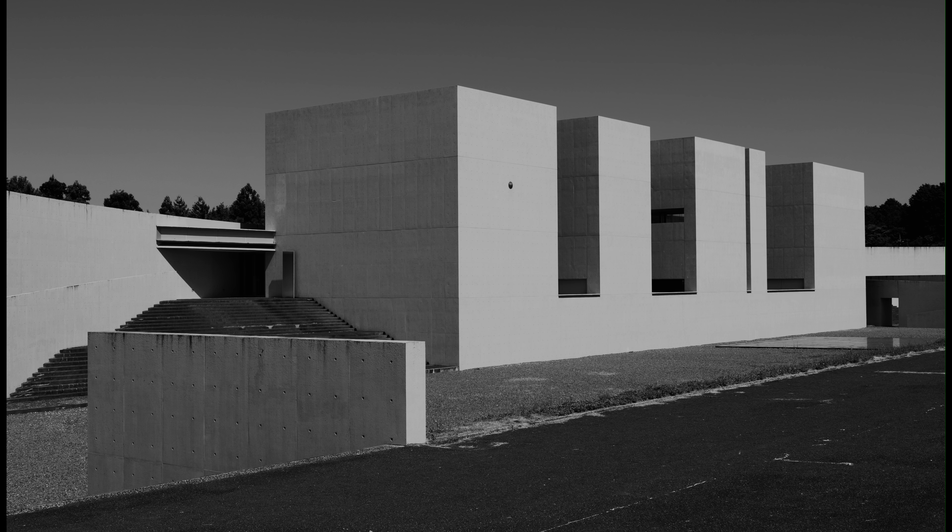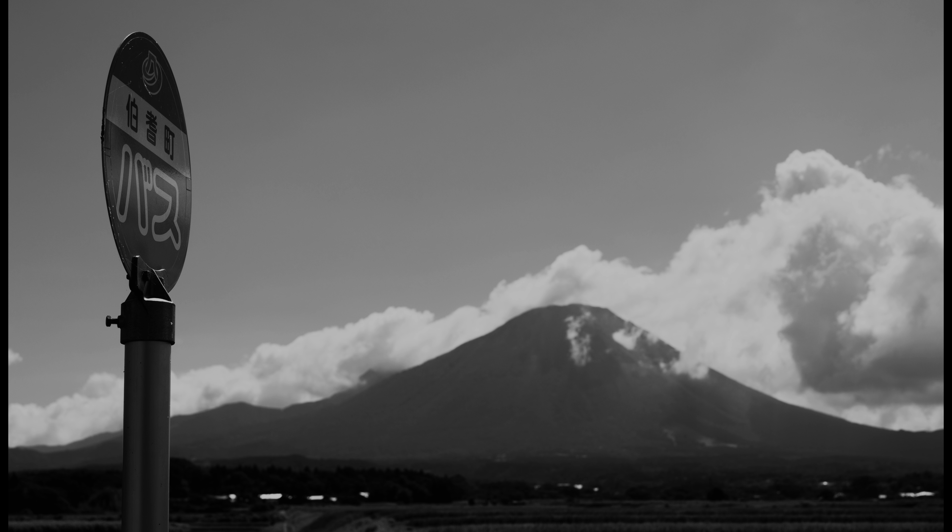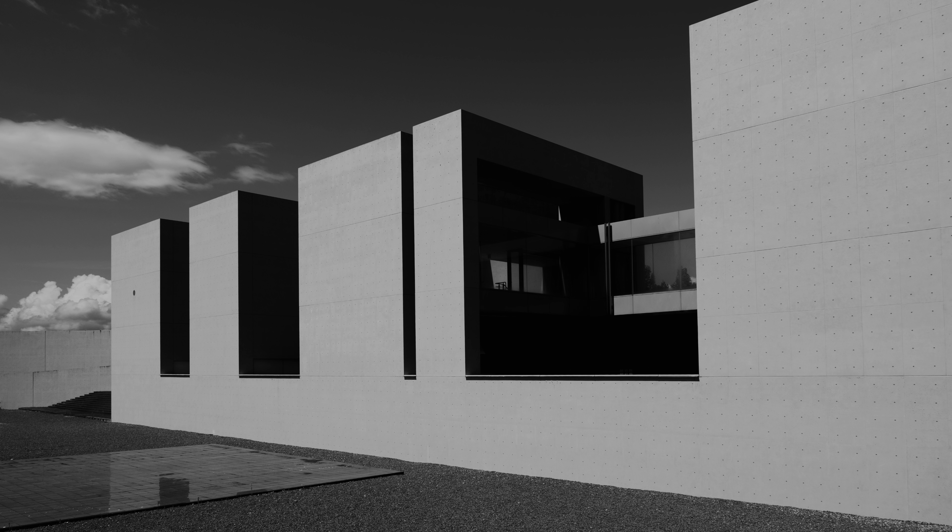It is quite missable actually. Anyway, I'm going to finish here with a few photographs. Realistically, the museum is not the easiest place to get to — it's a 40-minute walk from Kishimoto station, uphill I should say, or you can take a taxi which is by far the better option.